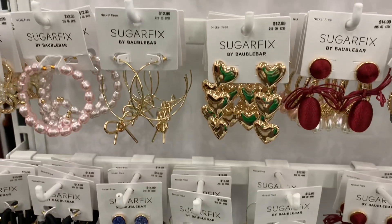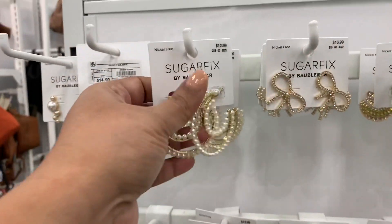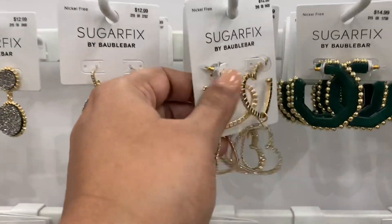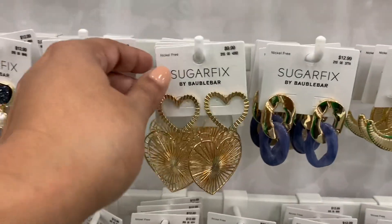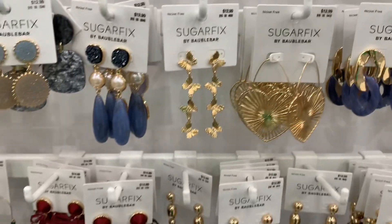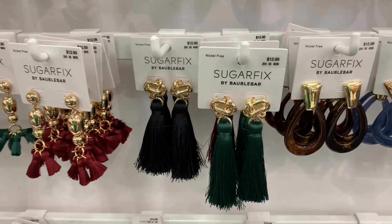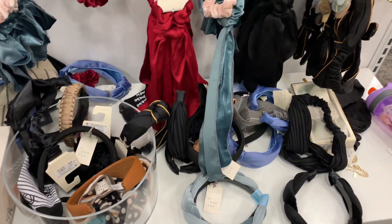Sugar Fix is one of my favorite jewelry lines at Target — it's actually my number one favorite. They have so many nice earrings and now they've added necklaces, which are so nice. I feel like this is the better quality jewelry they carry versus A New Day. The Sugar Fix pieces I have have lasted longer and haven't faded, unlike the New Day ones, so I highly recommend Sugar Fix. Look at how many cute things they have!